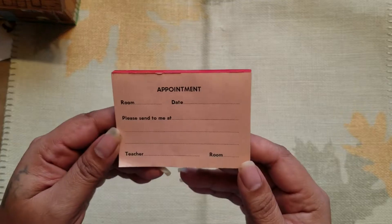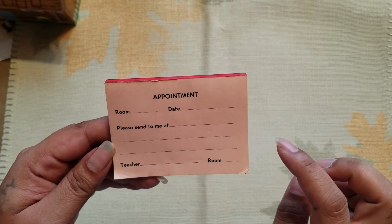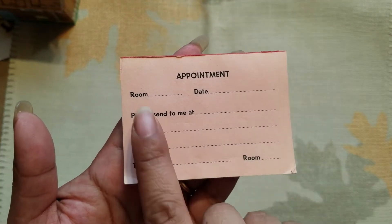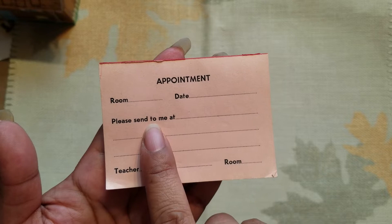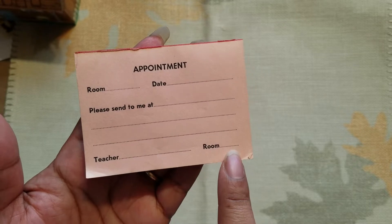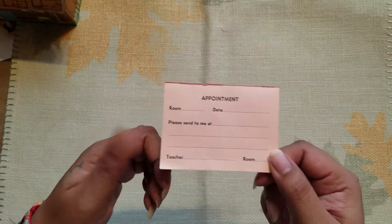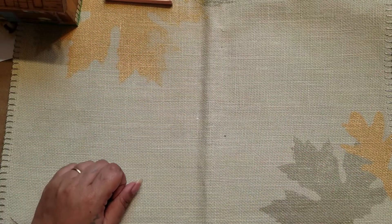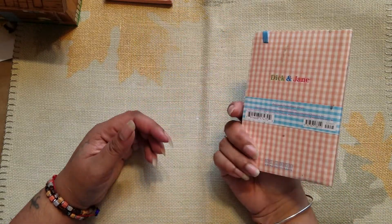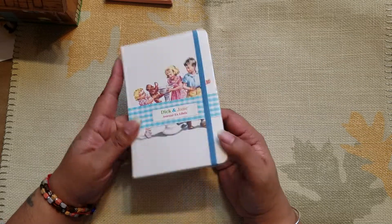I found these in the bottom of a cabinet in the bedroom. It looks like something from school — it has appointment, room number, date, 'please send to me at whenever,' and there's the teacher and the room number. Not exactly sure, but I thought they were really cute and I just picked them up because I could probably use them in my journals.